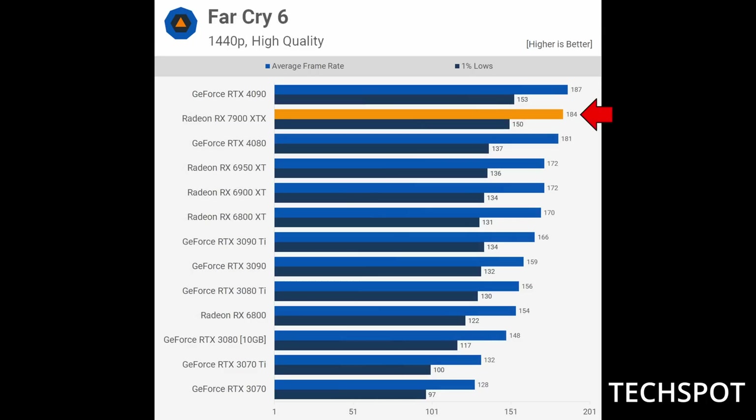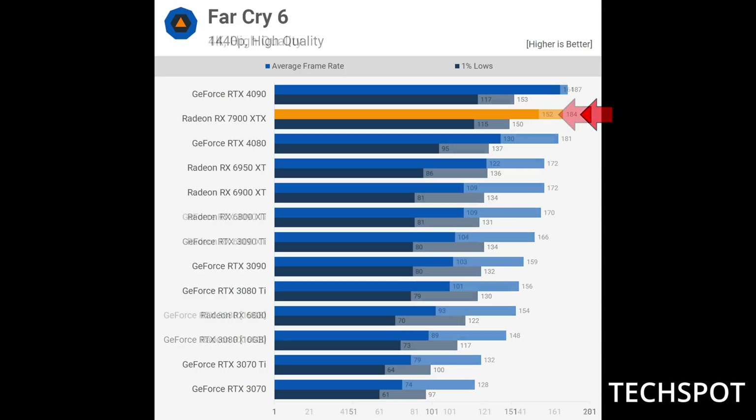Switching back around one final time, in Far Cry 6 the 7900 XTX is the winner at both 1440p and 4K. So as you can see, these cards trade blows across the board. If you're looking to buy one of these cards, you have to ask yourself which game you're most interested in playing, because depending on the game, the 4080 could be the better card or the 7900 XTX could be the better card.